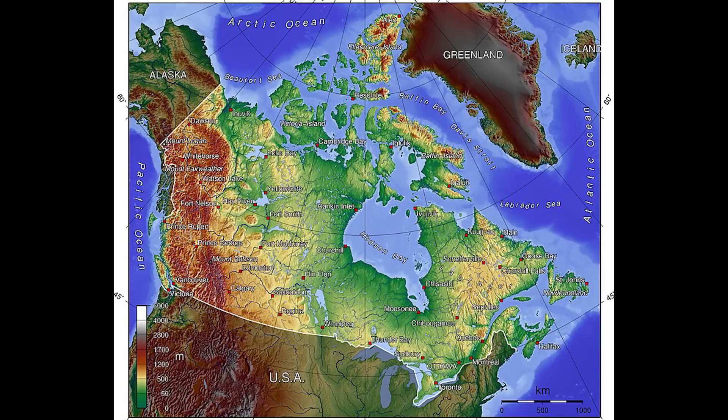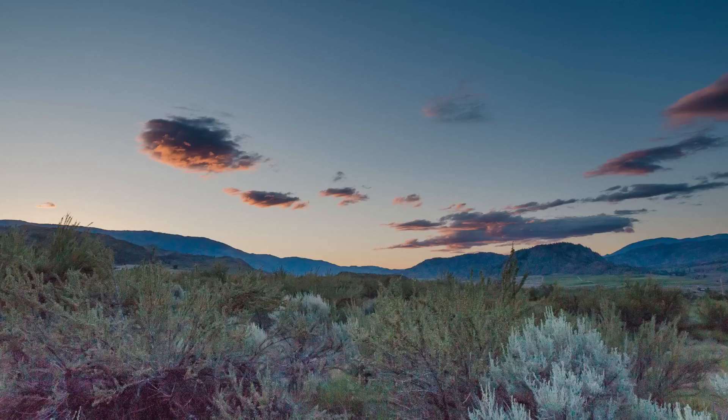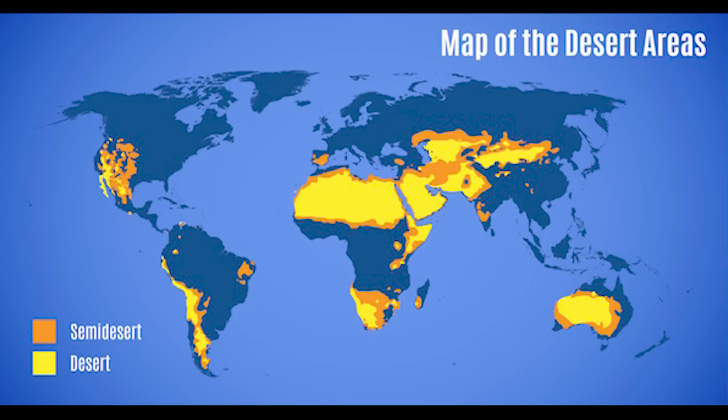Even farther north, the Arctic tundra is also an arid desert, despite being extremely cold. The tundra's frozen soil — permafrost — and low precipitation levels, often under 250mm annually, classify it as a desert-like environment, which is sort of cheating since it's a cold desert.